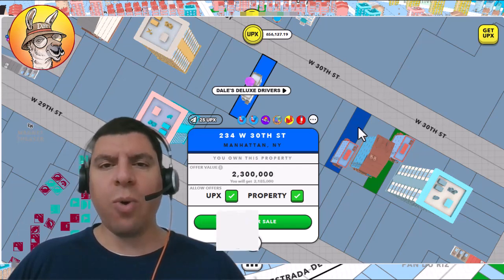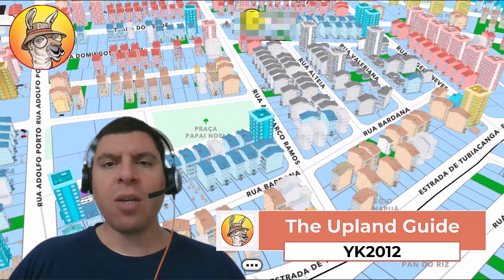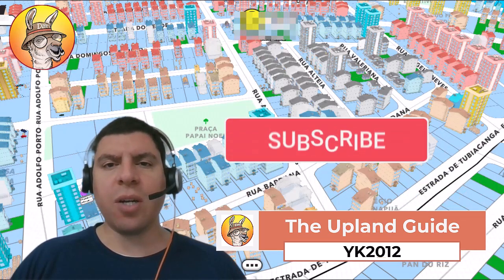I'm YK2012, founder of The Upland Guide. On this channel, you can learn everything you need to know about the Upland Metaverse — tutorials, strategies, tips, tricks, and a lot more.